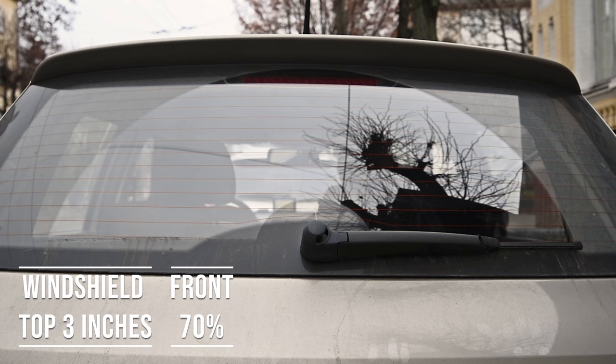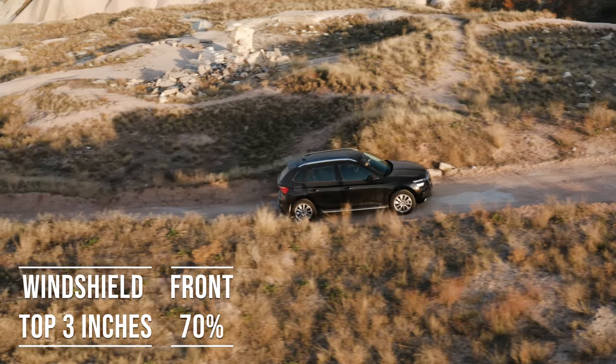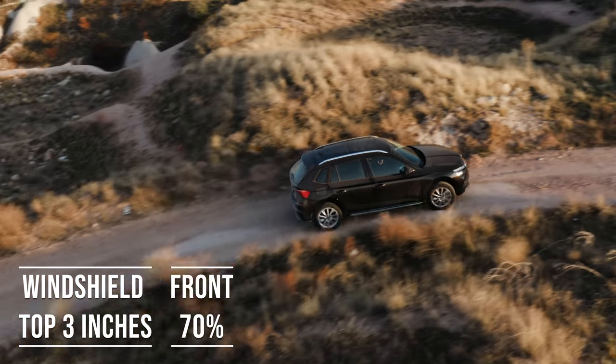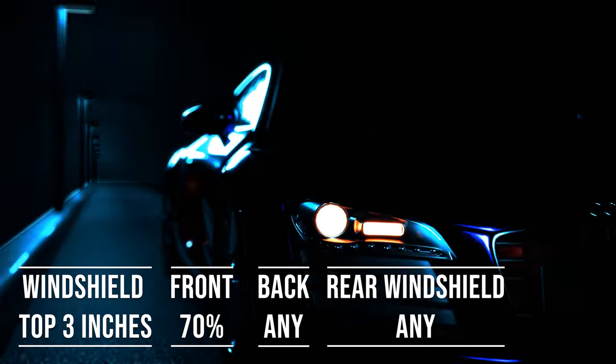Interestingly, the laws apply to multi-purpose vehicles as well. So if you're driving an SUV, the top three inches of the windshield can be tinted. The front side windows must allow over 70% light transmission, and you can use any tint darkness for the back side and rear windows.